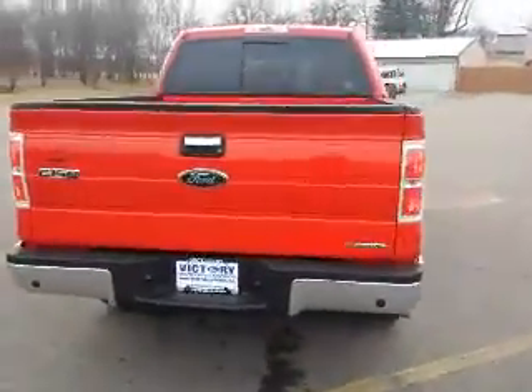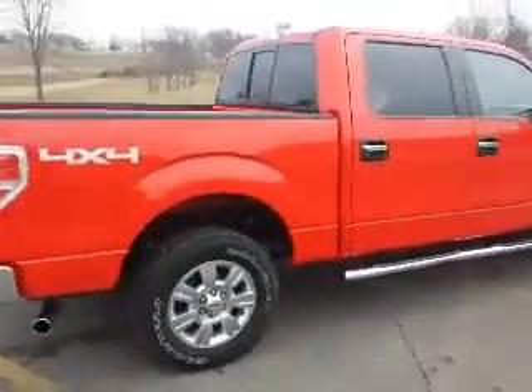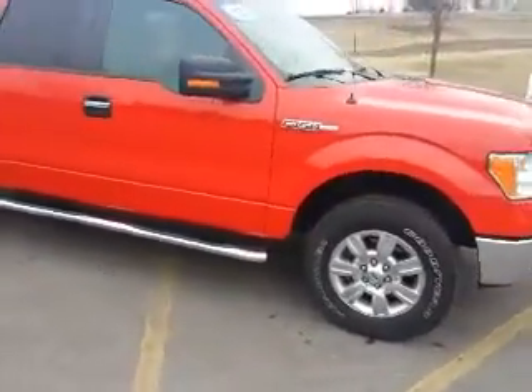As you can see, very clean, great-looking red truck, just 26,000 miles. It's got the tow package, 18-inch chrome-clad wheels, running boards, keyless entry — really nice truck — and got newer tires.